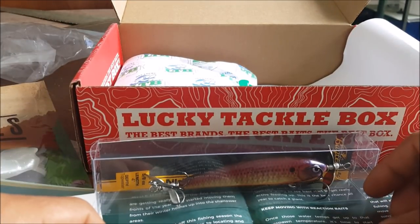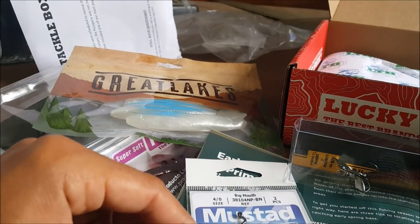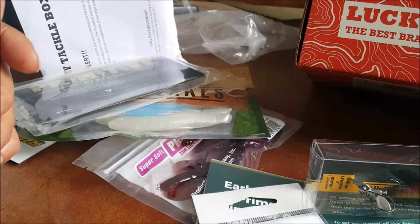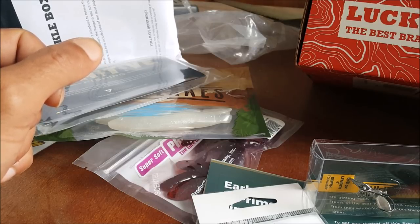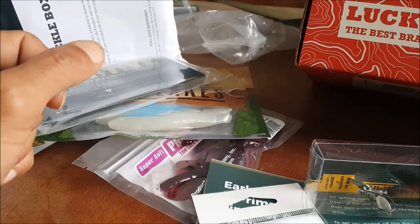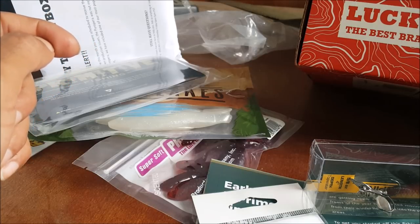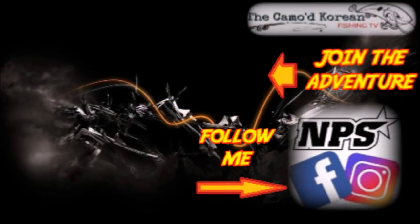Let me know what you think about this month's box for some springtime action. I definitely like that popper and these swim baits by Primitive Fishing — pretty cool. But overall I'd say this box is a three out of five. I was hoping for a better spring box, especially for a box showing up late, but hopefully they'll get them out on time next month. Let me know what you think about this box and the baits, and until next time — tight lines and keep fishing.